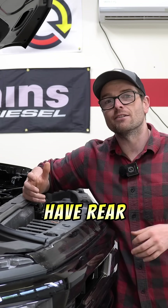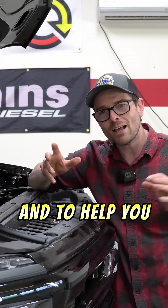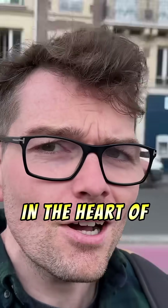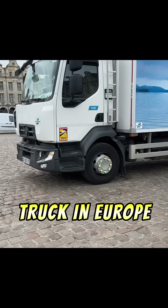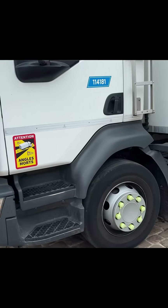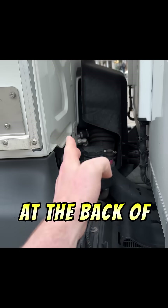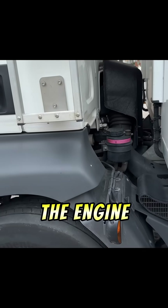Now, why do European engines have rear gear trains? Well, they do things a little bit differently over there, and to help you guys understand, I figured we'd take a little field trip. Here we are in beautiful Europe, in the heart of Paris — Notre Dame right there. Every truck in Europe is a big old cab over, and that's why a lot of European engines, like the 3-liter Duramax, have their gear train at the back of the engine — because the cab pops right up and you get full access to the back of the engine.